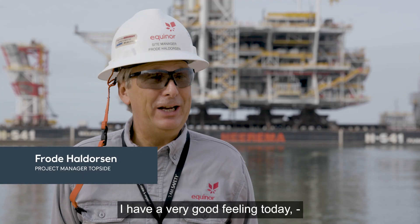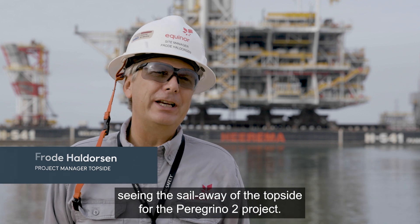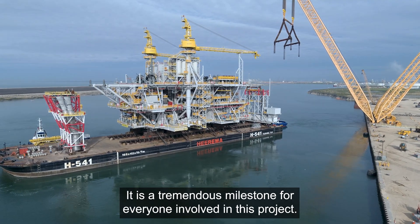I have a very good feeling today, seeing the sail away of the topside of the Peregrino Phase 2 project. It's a tremendous milestone for everyone involved in this project.